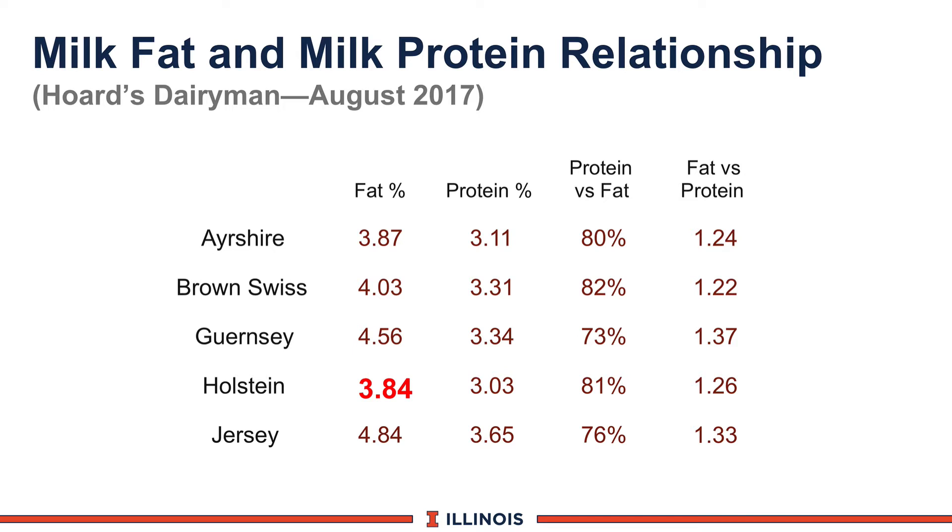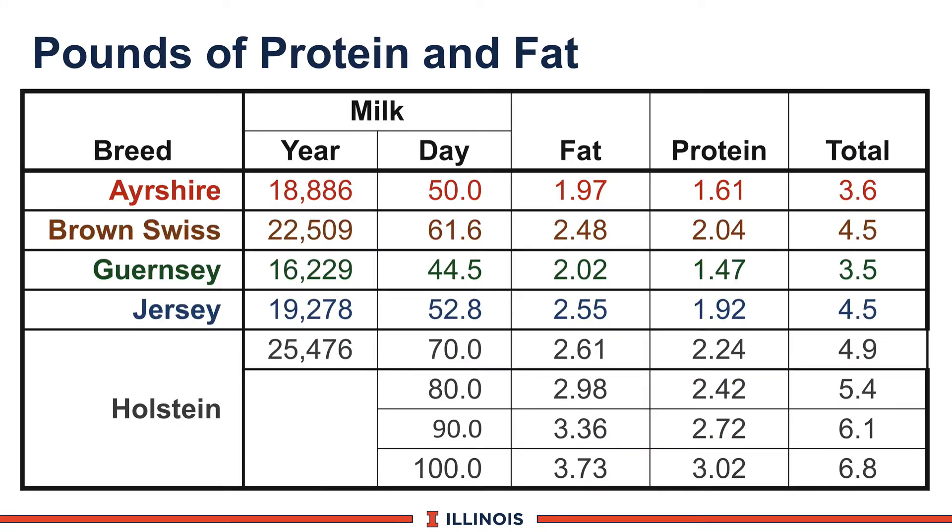The highest fat-protein ratio is Brown Swiss — the good news being they'll make more cheese from Brown Swiss milk than any other breed. Guernseys have the lowest number — just a breed characteristic. That's a nice benchmark to see if the breed on your farm is producing components we'd expect. Looking at breeds by pounds of fat and pounds of protein — what's marketed in the U.S. — average DHIR Holsteins were producing 25,000 pounds of milk on a mature equivalent basis, almost five pounds of fat and protein combined.